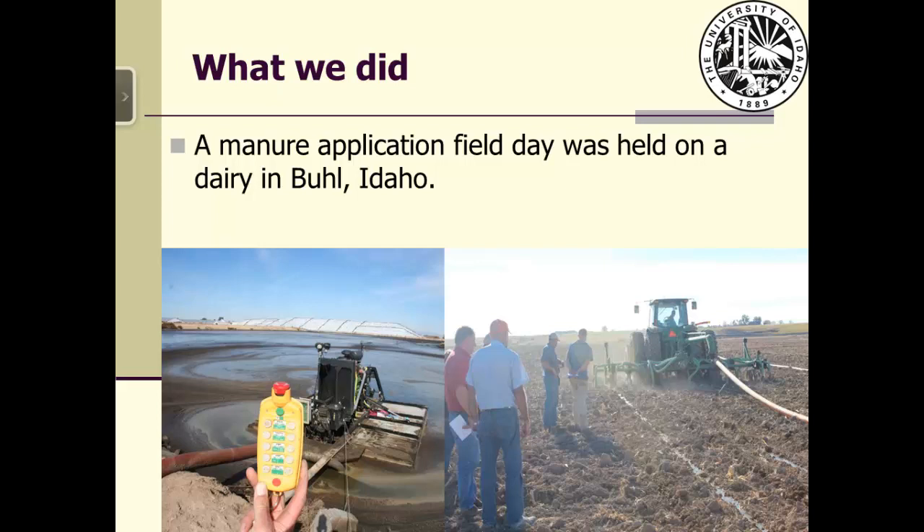For comparison purposes, both surface broadcast and deep injection were demonstrated using the same equipment. The injection placed the manure behind the shanks in a band approximately 20 centimeters, around 8 inches, deep. The surface broadcast was achieved by simply lifting the shanks above the ground so manure was applied on the soil surface.